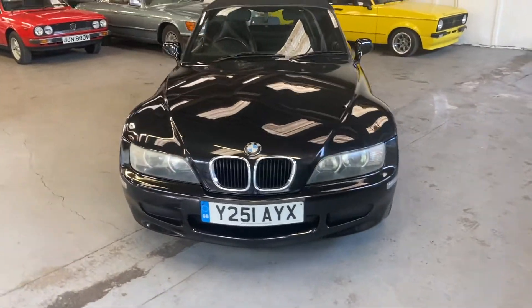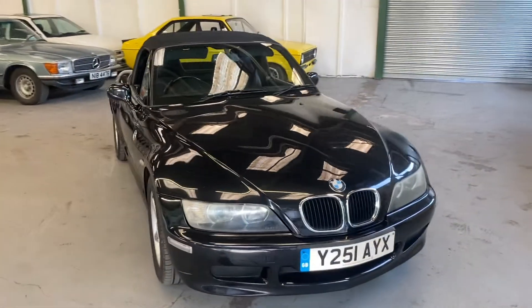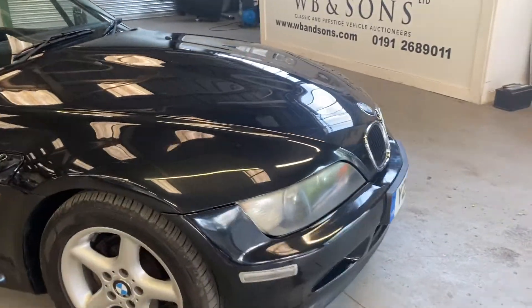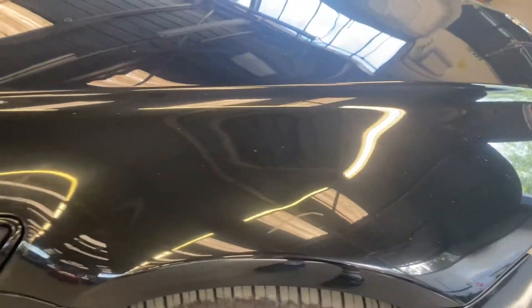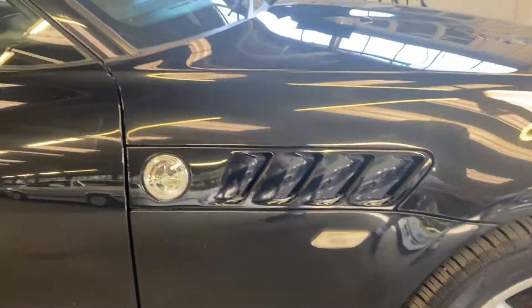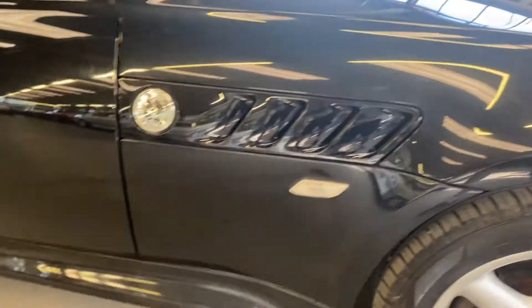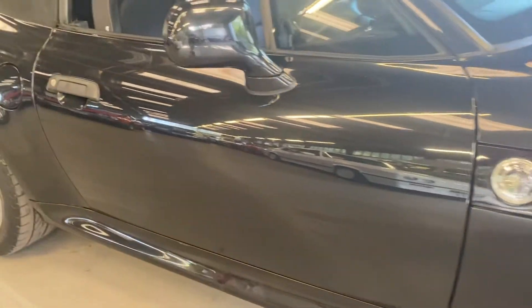All right guys, 2001 BMW Z3, the 1.9 manual, finished in black. Not a bad looking car to be honest with you. It's got the odd little scratch here and there, it wants a good machine polish, it's missing a badge — yeah, I've just noticed that actually. Not a bad start for someone, certainly not a rotter, that's for sure.